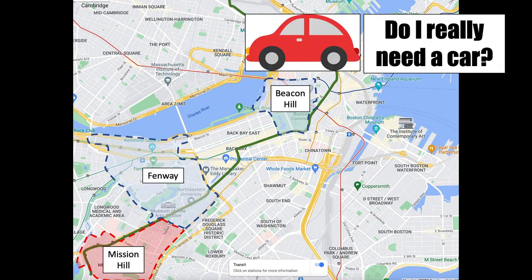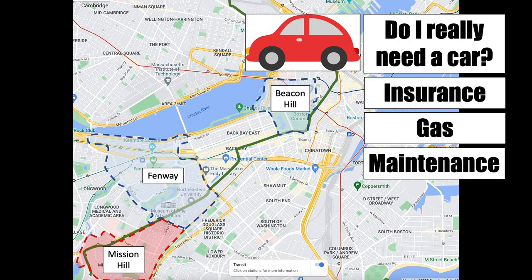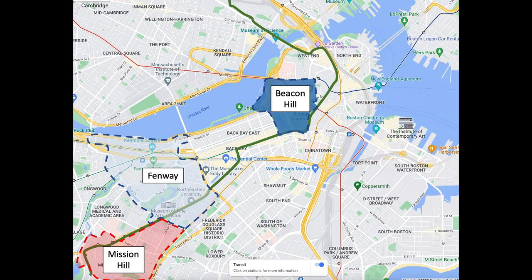Ask yourself: do I really need a car? Not having a car frees up a ton of money that would otherwise be spent on insurance, gas, maintenance, maybe a car payment, and maybe even parking. In some neighborhoods, especially Beacon Hill, it can be very difficult to have a car — and honestly, Fenway and Mission Hill aren't that much easier. In our example, our individual has elected not to have a car, so that still leaves us with Beacon Hill, Fenway, and Mission Hill.